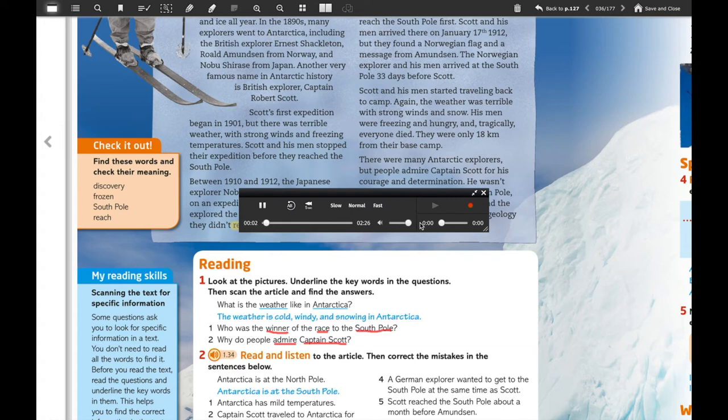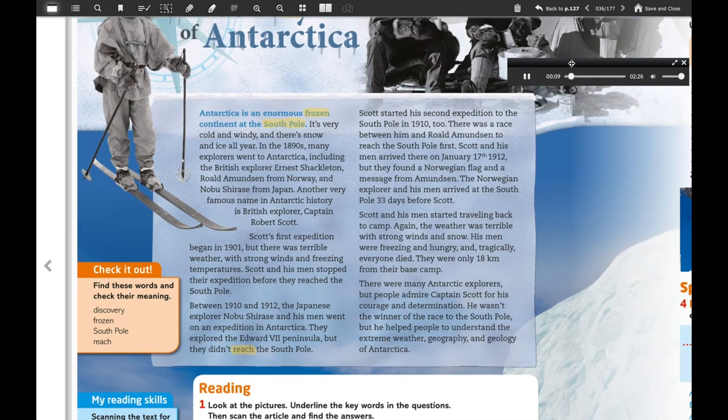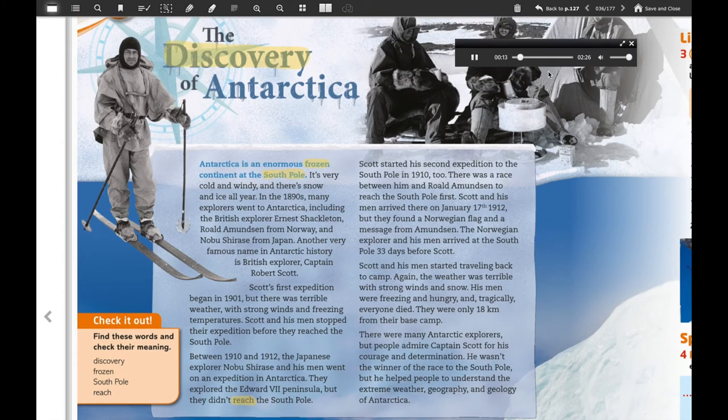Unit three, skills, reading, page 36, exercise two: The Discovery of Antarctica. Antarctica is an enormous frozen continent at the south pole. It's very cold and windy and there's snow and ice all year. In the 1890s many explorers went to Antarctica, including the British explorer Ernest Shackleton, Roald Amundsen from Norway, and Nobu Shirase from Japan. Another very famous name in Antarctic history is British explorer Captain Robert Scott. Scott's first expedition began in 1901, but there was terrible weather with strong winds and freezing temperatures. Scott and his men stopped their expedition before they reached the south pole.